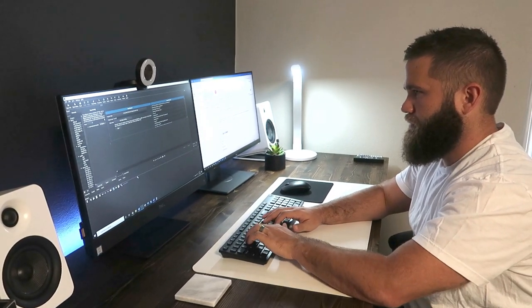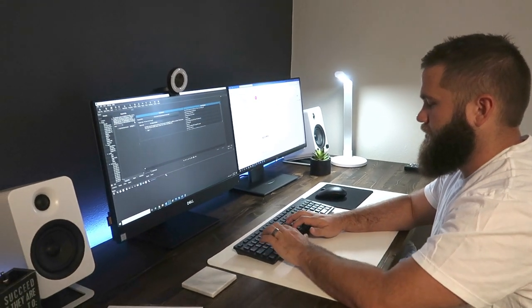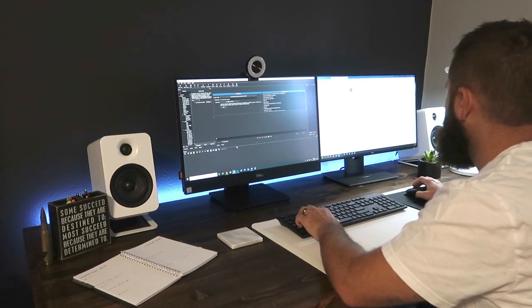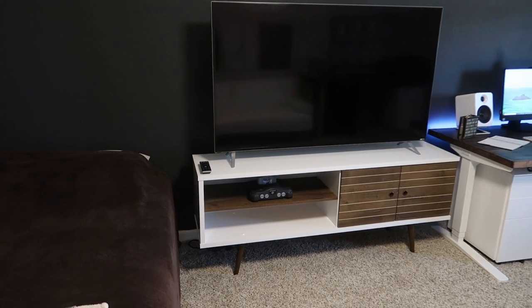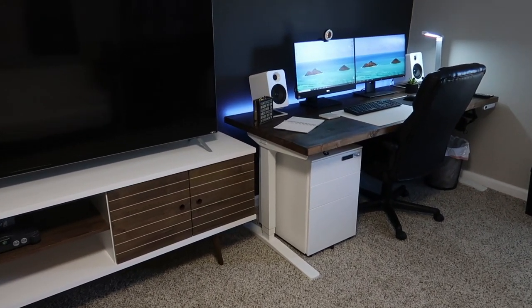Once the wall was painted, I sat down and thought about exactly what I wanted the studio to resemble, and I thought to myself — might as well make it a man cave slash studio. So I ended up bringing my TV out from my living room up here and placed it on this amazing piece I found from All Modern. It fits the theme perfectly, which is a white slash wood look throughout the whole studio.